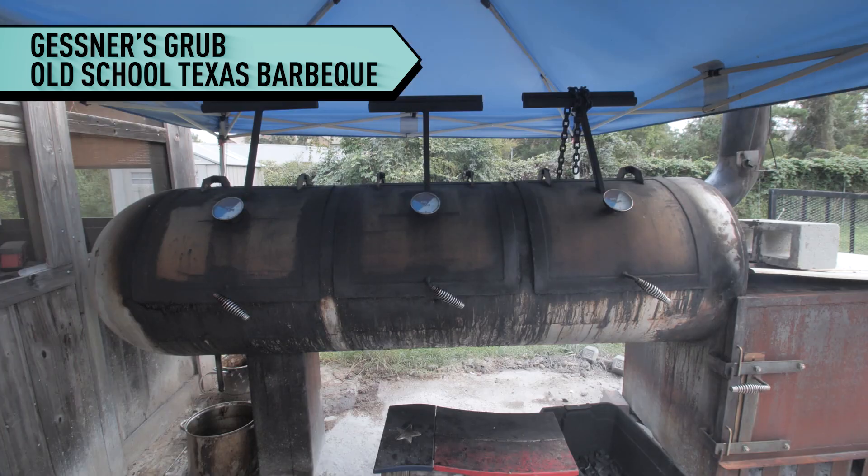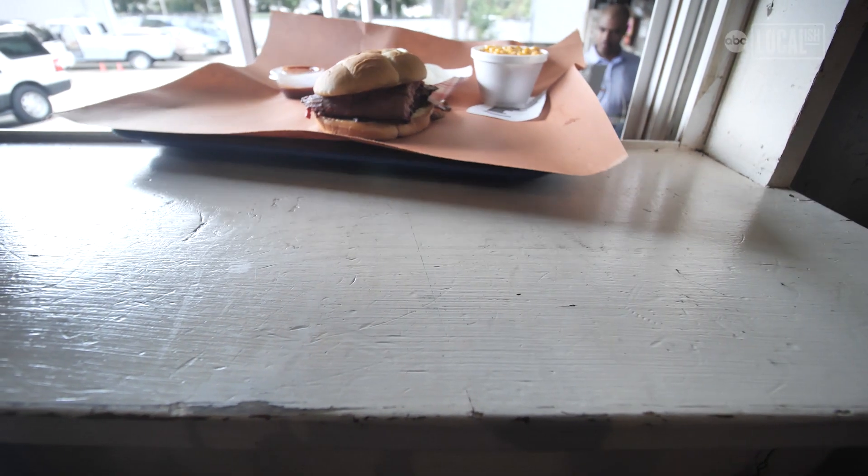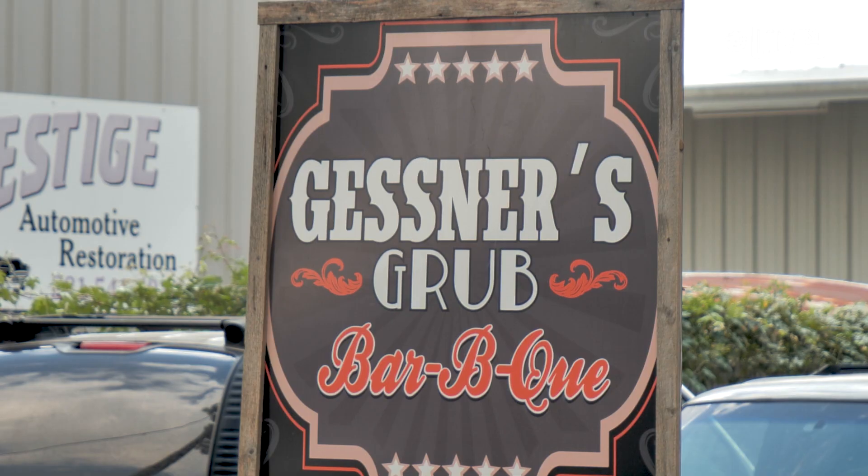I think we've got more of a rustic, old school kind of thing. I get a lot of people say this is what Texas barbecue should be. Yeah, it's my first time out here and it was well worth the trip. I enjoyed finding hole-in-the-wall barbecue places and wanted to check it out.